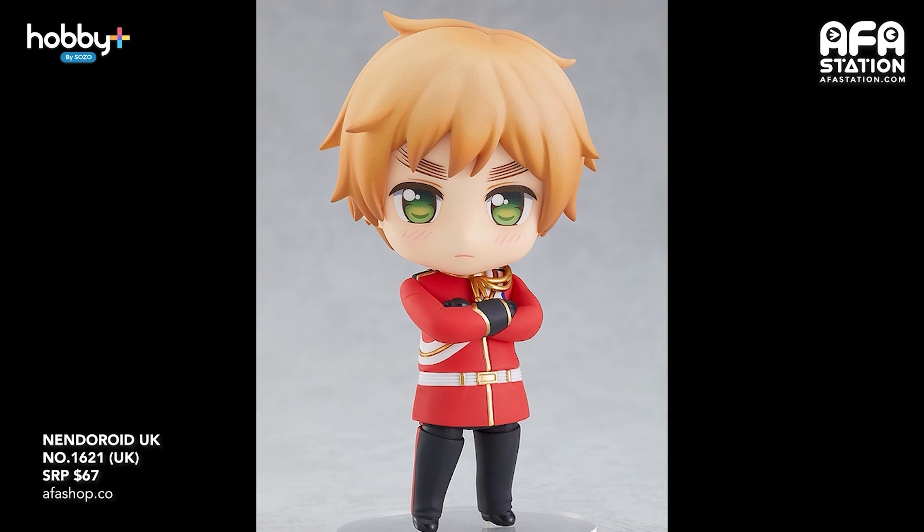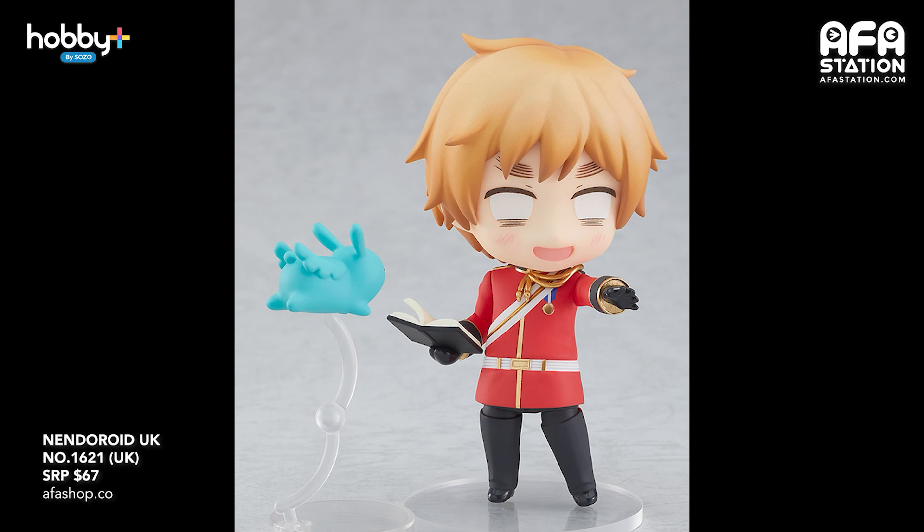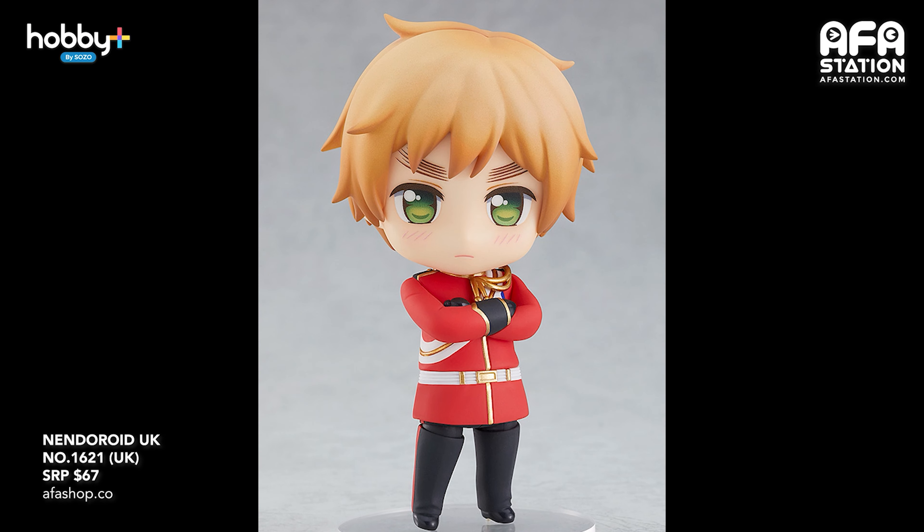For Hetalia fans out there, from Hetalia World Stars comes a nendroid of the tea-loving cynical gentleman UK. He comes with three face plates including a standard gentleman smile and a white-eye expression while cursing someone. Optional parts include a tea set, his fairy friend, and a spell book. A special round base with a rose design is also included. This is entry number 1621, priced at SGD $67. Pre-order closes on the 22nd of June and is expected to release in December 2021. Hetalia recently came out with a Singapore version too, so go check it out!